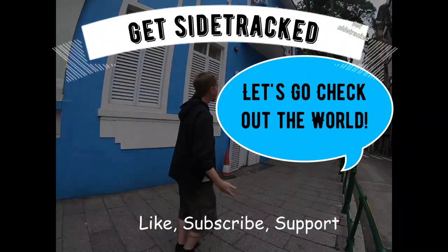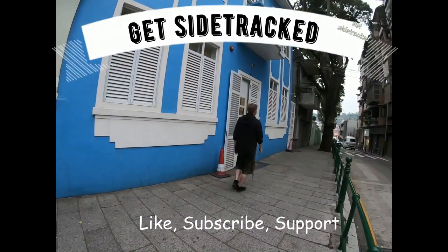Let's go check out the room. I'm the content creator for this channel. If you like what I'm doing, just subscribe and hit the like button.